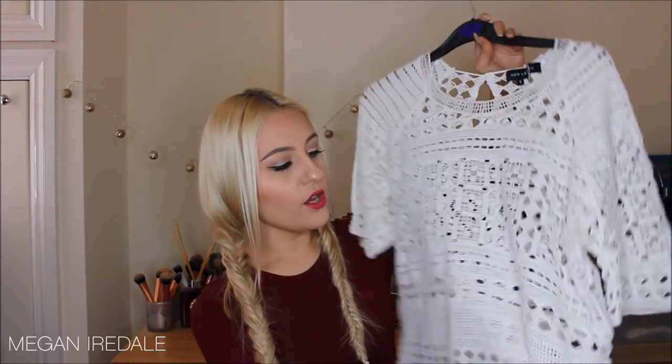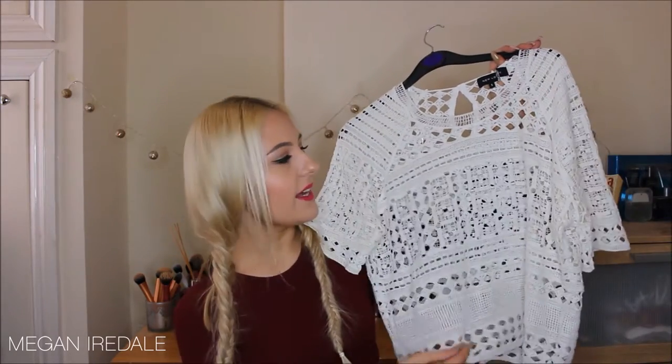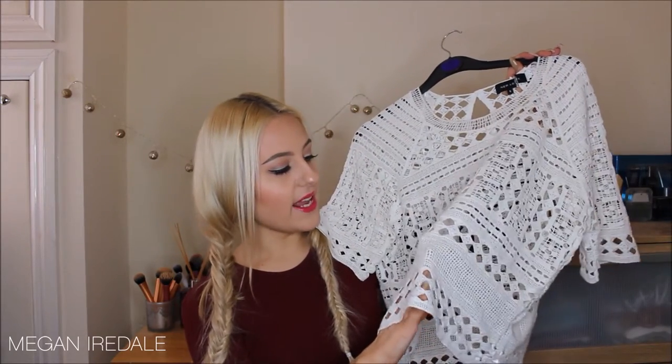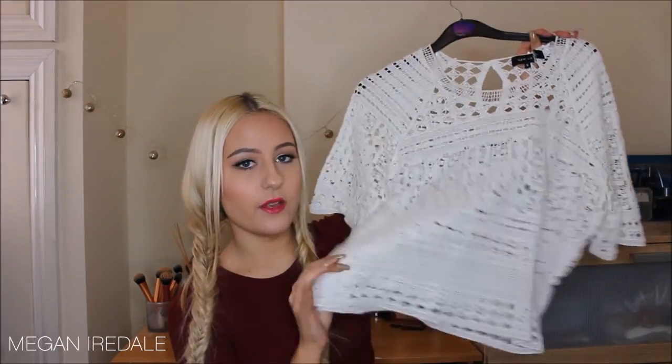The next thing I got from Everything Five Pounds is this oversized crocheted cutout top. If you've seen my most recent video, I actually wore this top in it. I just thought it would be really nice for summer — throw it over a crop top or vest top and pair it with some cute shorts.